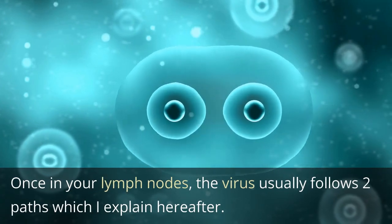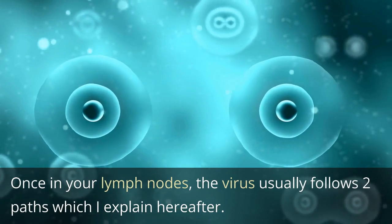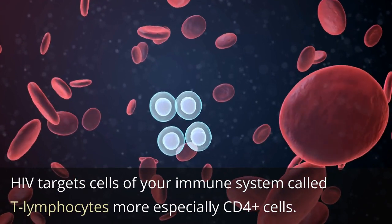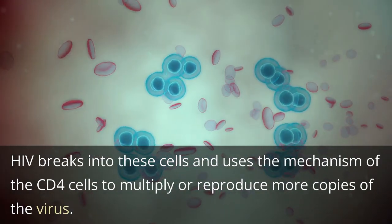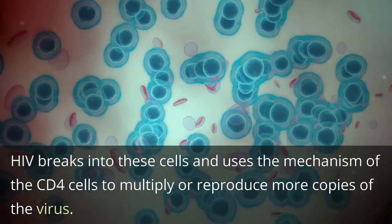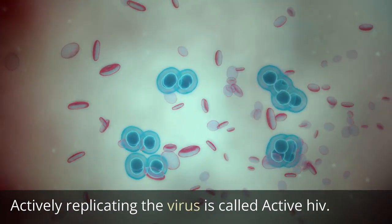Once in your lymph nodes, the virus usually follows 2 paths. HIV targets cells of your immune system called T lymphocytes, more especially CD4-plus cells. HIV breaks into these cells and uses the mechanism of the CD4 cells to multiply or reproduce more copies of the virus. Actively replicating virus is called active HIV.